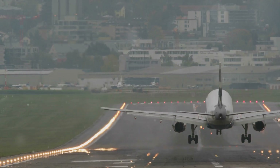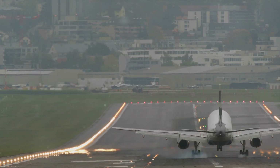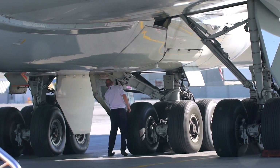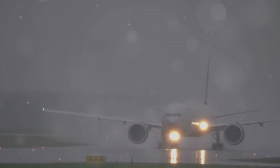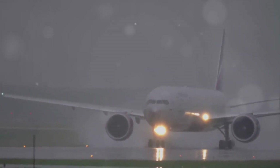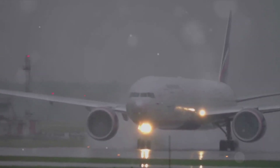Now let's talk about hard landings. Imagine a sudden jolt, a harsh impact with the runway — that's a hard landing. It's not just uncomfortable; it's potentially damaging to the aircraft. The causes can range from pilot error, perhaps a misjudged approach, to severe weather conditions that make smooth landings a challenge.